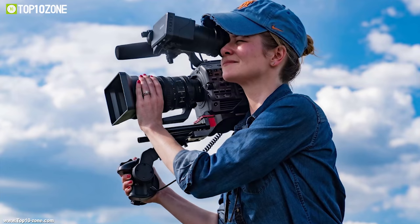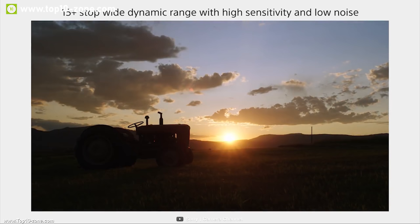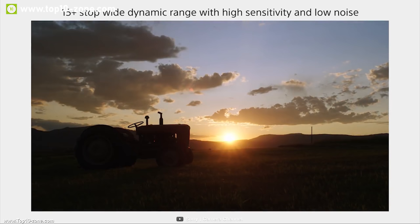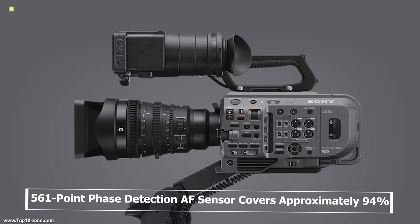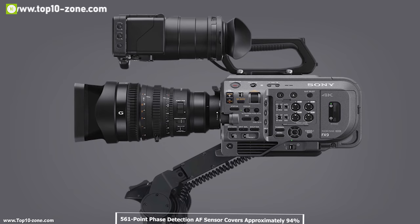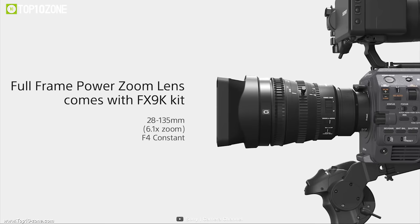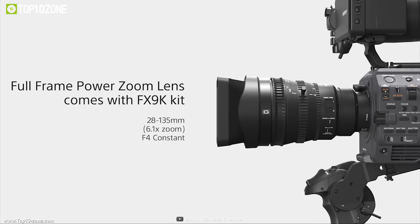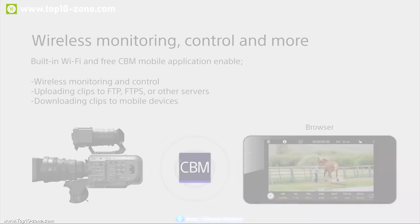Whether you are shooting documentaries, events, reality TV shows or movie production, the Sony FX9 full-frame camera system has you covered. It features a 6K full-frame Exmor R CMOS sensor with 15-stop dynamic range that lets you shoot stunning Ultra HD 4K videos at 120 frames per second with cinematic depth of field. Its dedicated 561-point phase detection AF sensor covers approximately 94% of the whole image area, always keeping your subject precisely focused. The Sony FX9 comes with an advanced E-mount supporting smooth, responsive autofocus with every E-mount lens including Sony's Cinema Lens series.